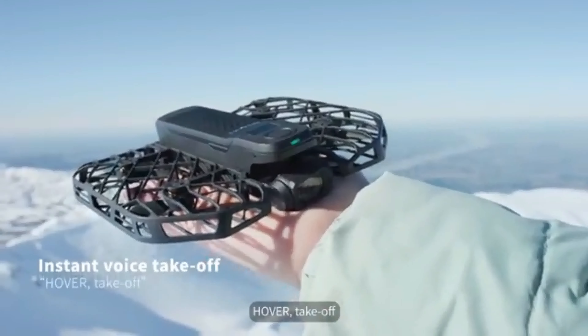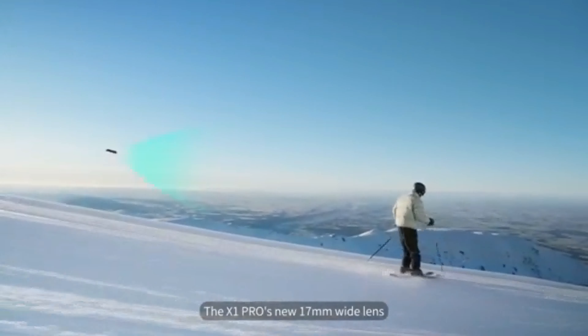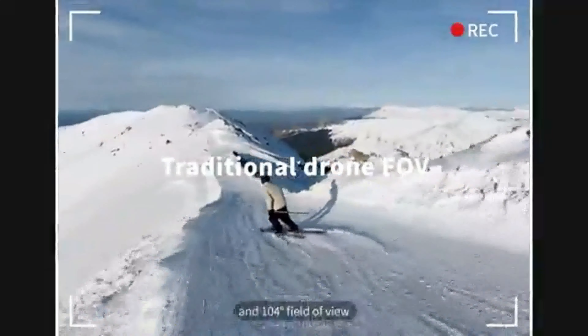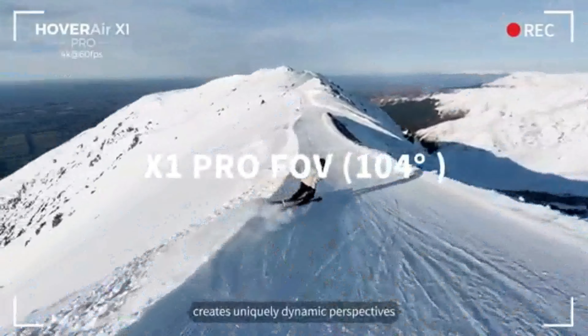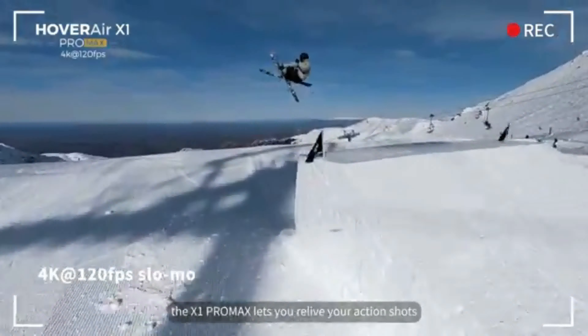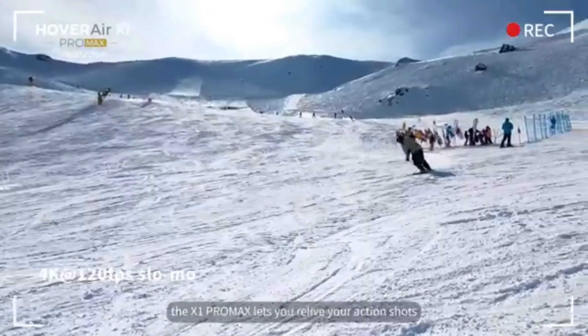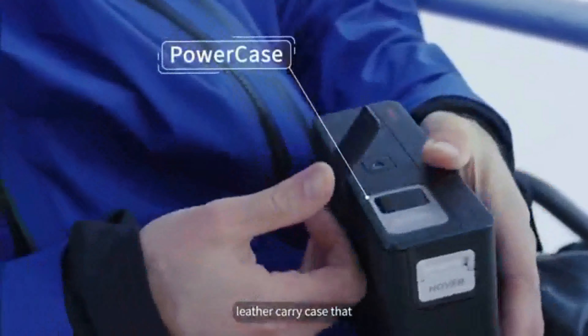Hover. Take off. The X1 Pro's new 17mm wide lens and 104-degree field of view creates uniquely dynamic perspectives. And with 4K at 120 frames per second, the X1 Pro Max lets you relive your action shots in all their slow motion glory.